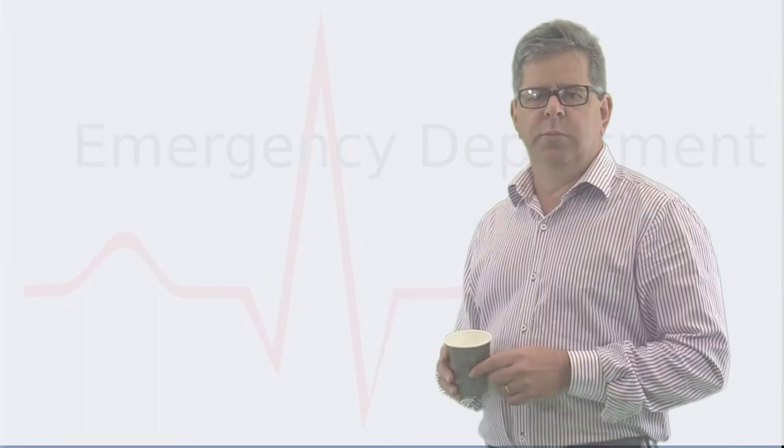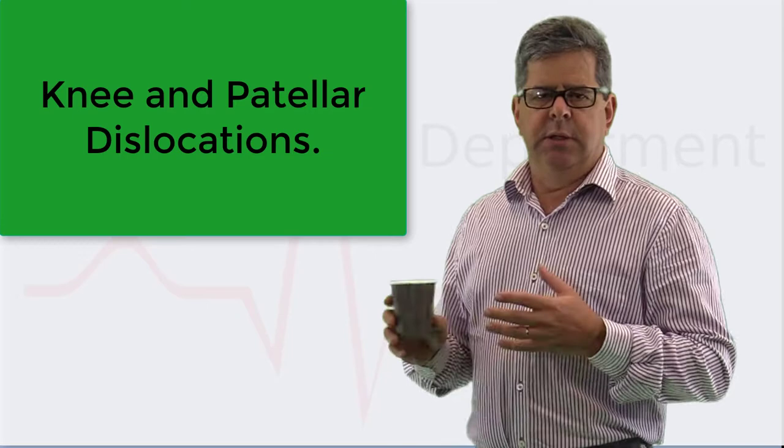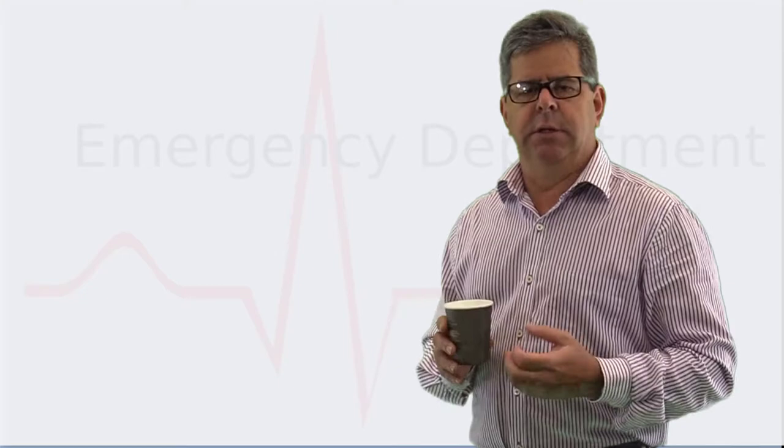G'day and welcome to Emergency Medicine Topics in One Coffee. I'm Alan Giles, an emergency physician. Today we're going to talk about knee and patellar dislocations. These get slightly confused — someone told me only a couple of days ago they dislocated their knee, but it turned out they had dislocated their patella. These are two completely different things.